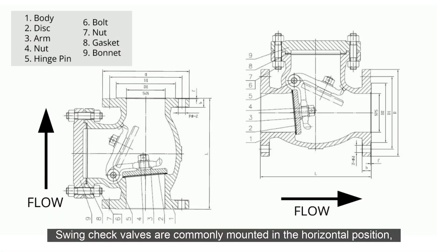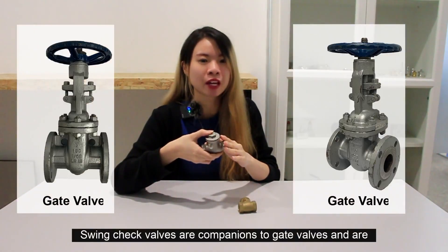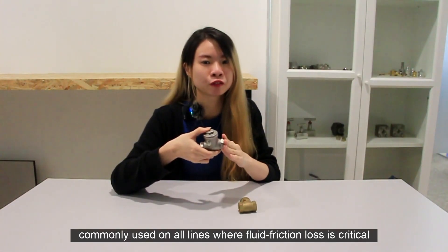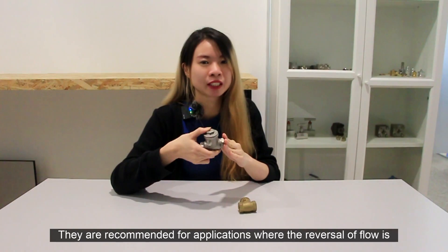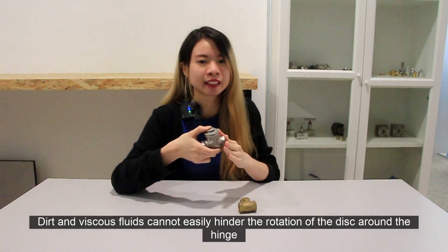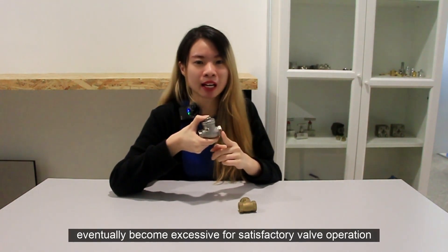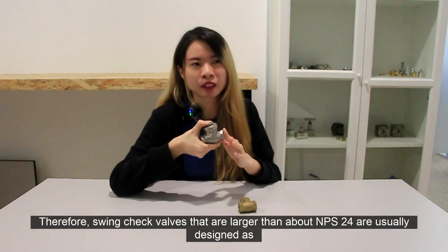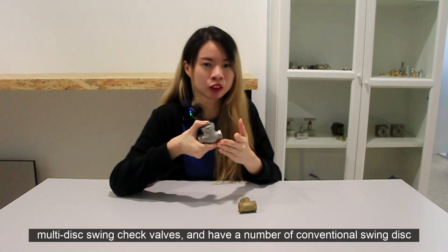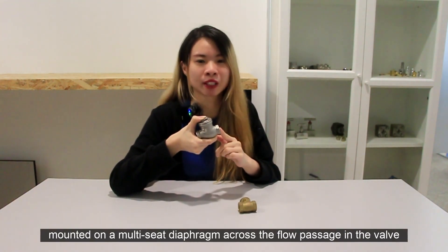Swing check valves are commonly mounted in a horizontal position, but some may be mounted in a vertical position, provided the disc is prevented from reaching the stopping position. Swing check valves are the companion to gate valves and are commonly used in lines where fluid friction loss is critical. They are recommended for applications where reversal of flow is not frequent, to prevent valve chattering. Thick and viscous fluid cannot easily hinder the rotation of the disc around the hinge. As the size of the swing check valve increases, the weight and inertia of the disc can become excessive for satisfactory valve operation. Therefore, swing check valves larger than about NPS 24 are usually designed as multi-disc swing check valves, with a number of conventional swing discs mounted on a multi-seat diaphragm across the flow passage in the body.